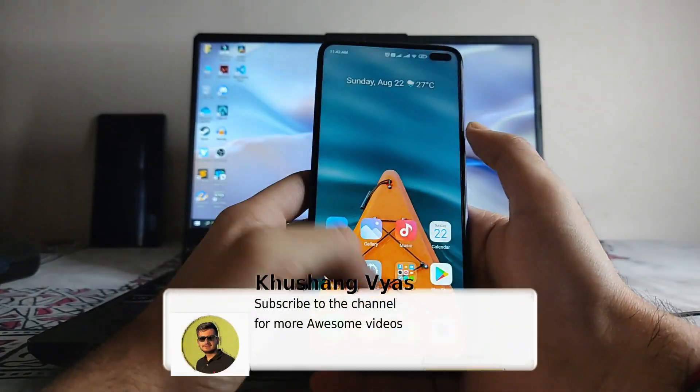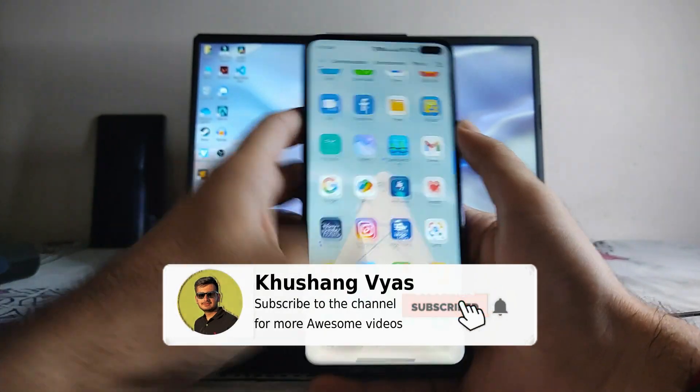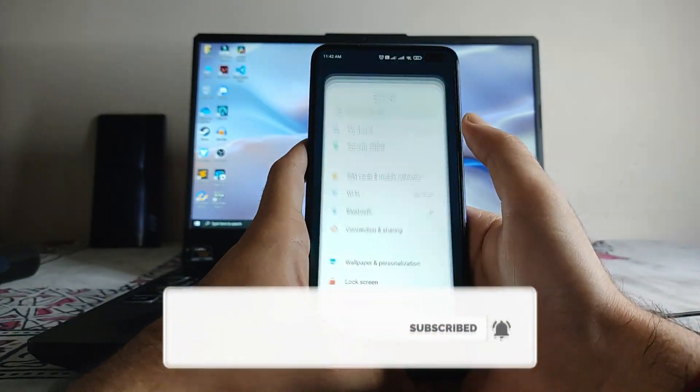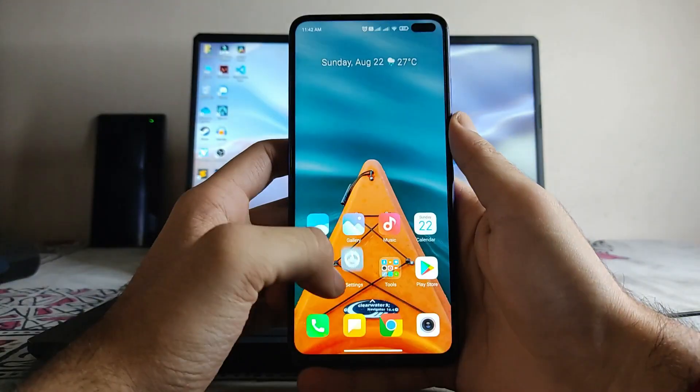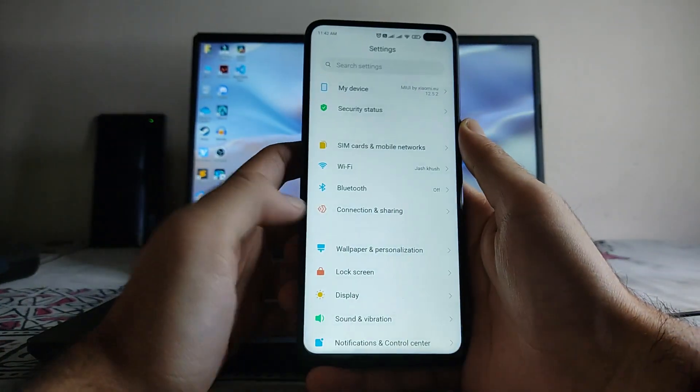That's it for now. If you enjoyed this video, don't forget to hit the like button. If you're new to the channel, please subscribe. If you have any questions, ask me in the comments or in the Telegram group. I'll meet you in the next one — till then, stay safe, have fun, and bye.